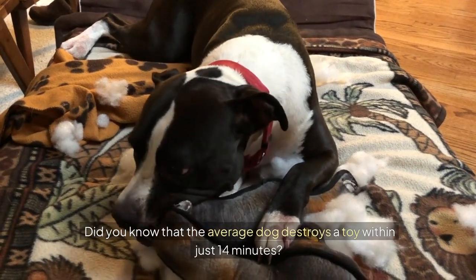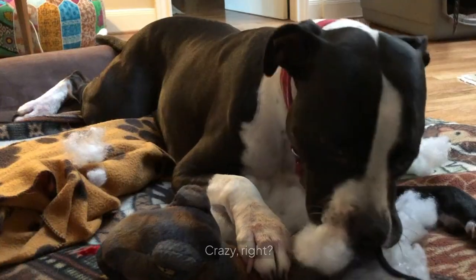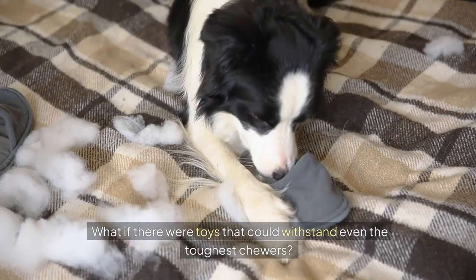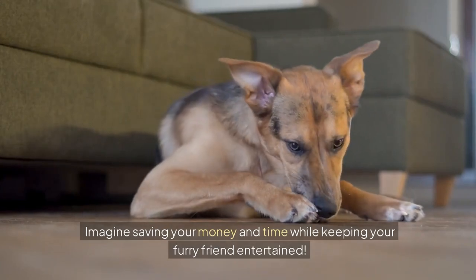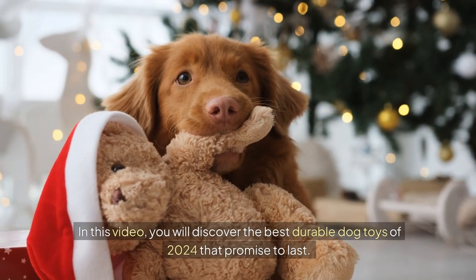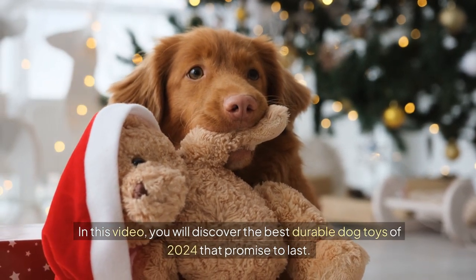Did you know that the average dog destroys a toy within just 14 minutes? What if there were toys that could withstand even the toughest chewers? Imagine saving your money and time while keeping your furry friend entertained. In this video, you will discover the best durable dog toys of 2024 that promise to last.